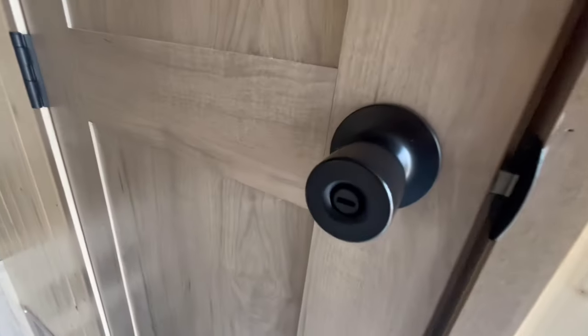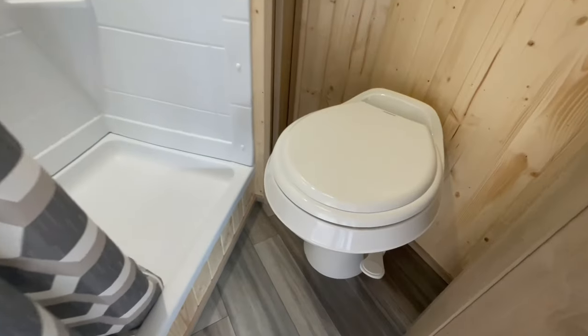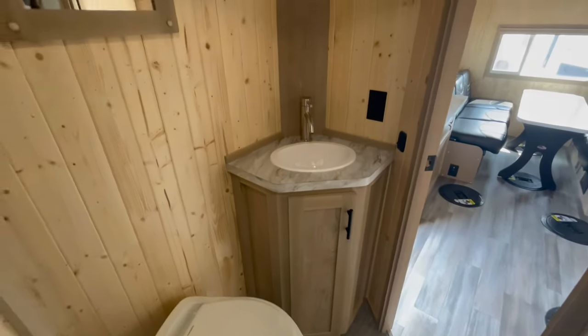Freshen up in the modern bathroom, complete with a shower, toilet, and all the necessary amenities for your convenience during fishing expeditions or camping adventures.